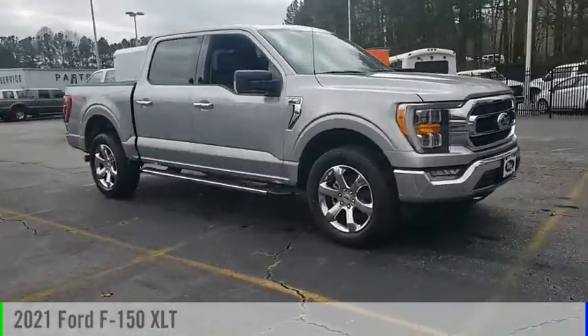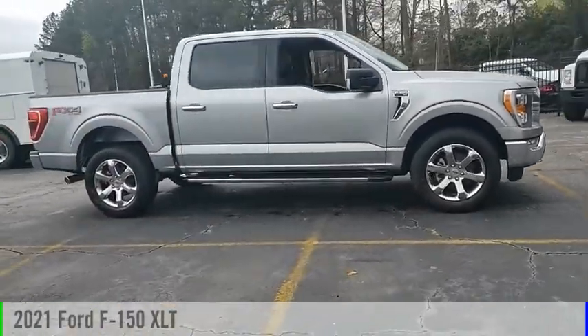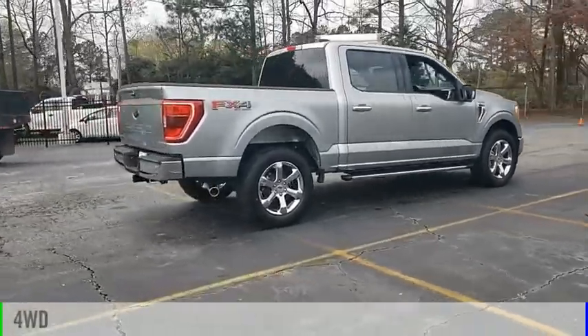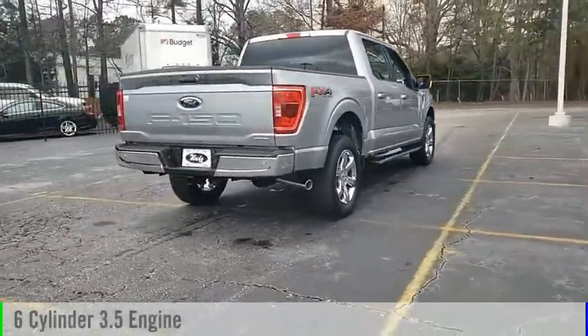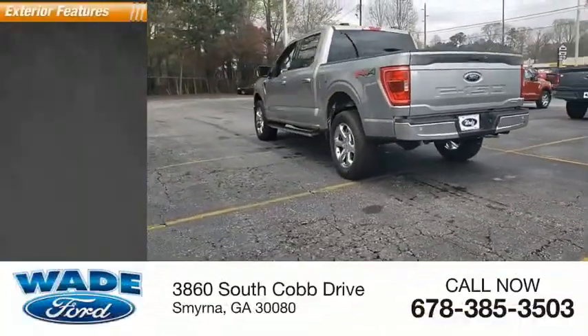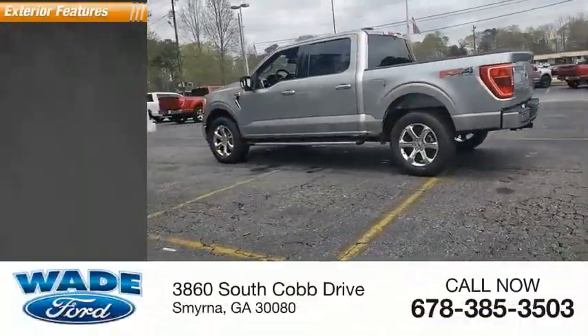Looking for the right vehicle? Check out the 2021 F-150. This vehicle is powered by a four-wheel drive, six-cylinder, 3.5-liter engine. This vehicle has less than 100 miles. Here are some of this vehicle's great options.